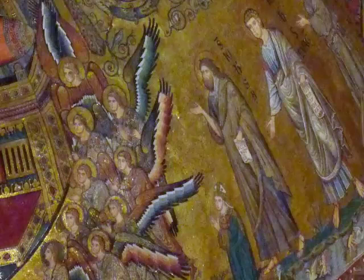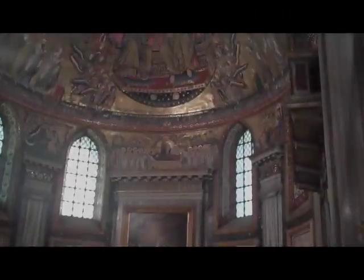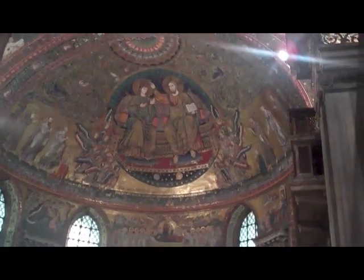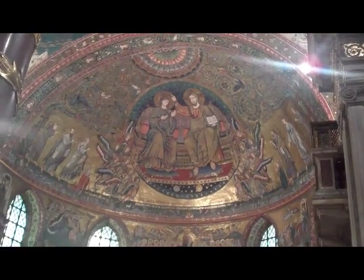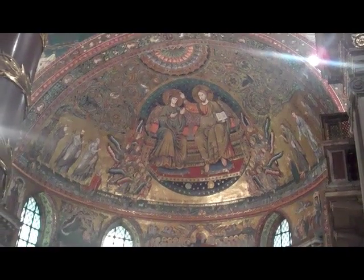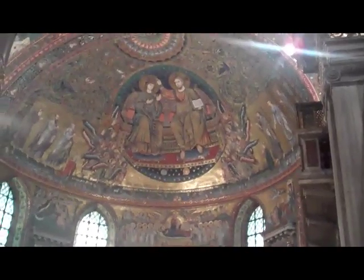Definitely. And of course this will bloom into the work of Masaccio, into the work of the High Renaissance ultimately. But at this moment, we have no idea where that's going. But maybe we can just see a very fledgling seed being sown here — certainly an openness to a physicality that was more absolutely rejected centuries earlier.